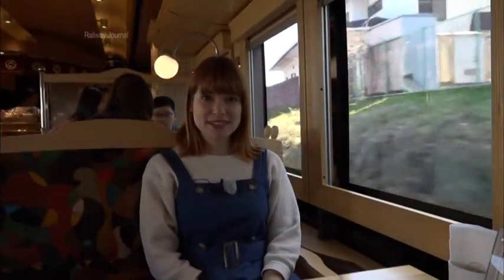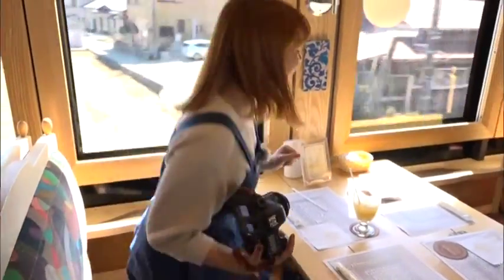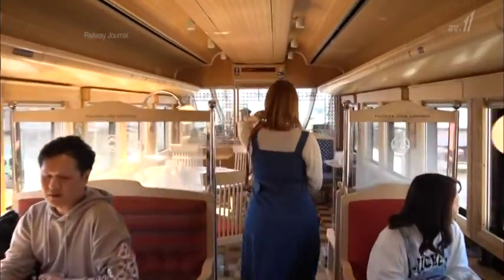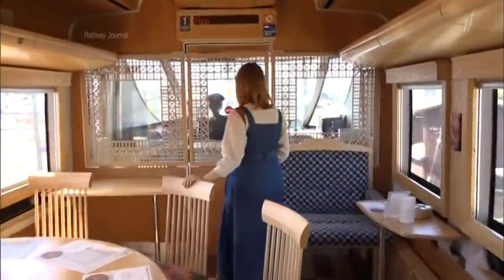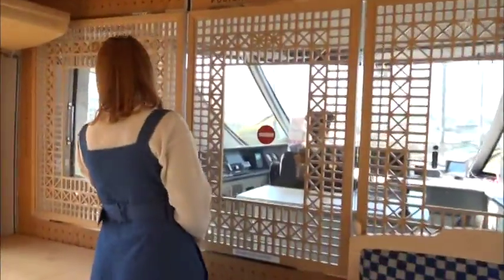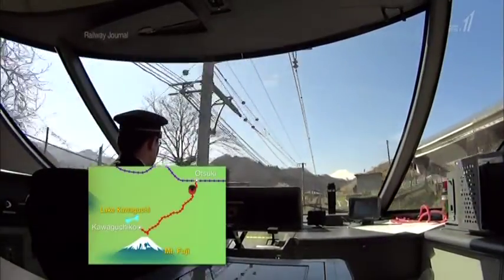I want to take pictures too. Let's go see from up there. Wow, there's Mount Fuji! It's bigger than I thought. It's beautiful.